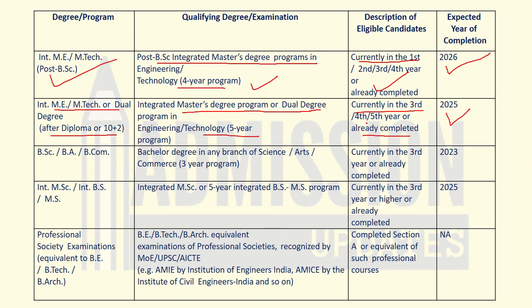For B.Sc, B.A., or B.Com, the educational qualification required is a bachelor's degree in any branch of science, arts, or commerce, and the program should be of three years. Eligible candidates are those currently in third year or those who have already completed the degree, with completion expected in 2023.